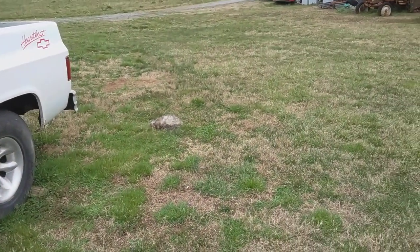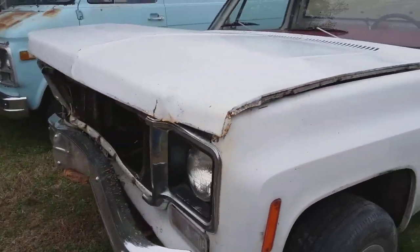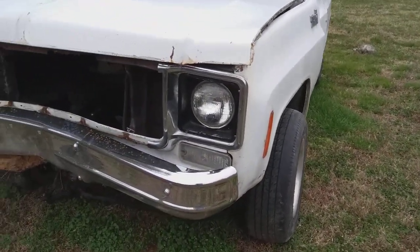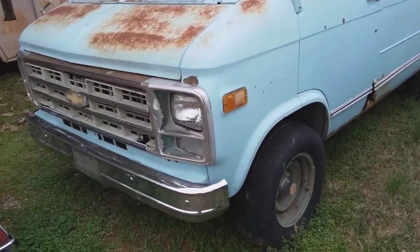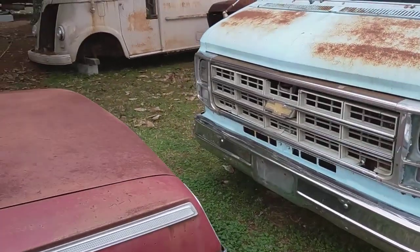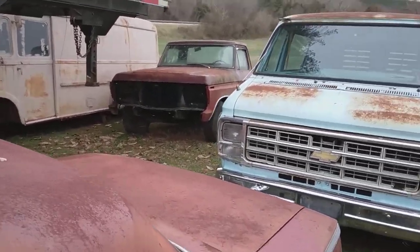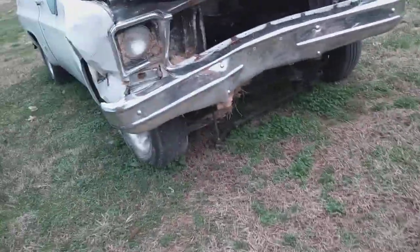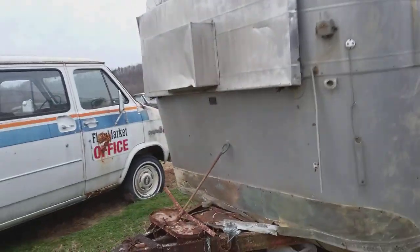I think there's a dead possum there. Anyway, there's a lot of good parts on this truck that I think will be useful to get Billy James up and going. There's another van, and a Ford truck — that's unusual. Anyway, just a quick walk around here.